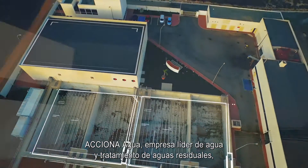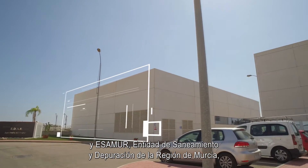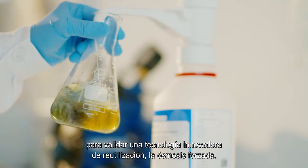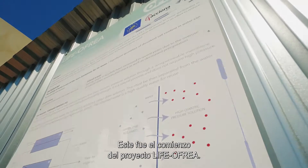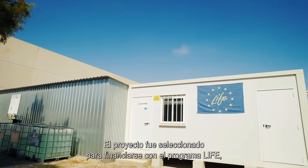ACCIONA AGUA, a leader company in water and wastewater treatment, and ESAMUR, the entity of sanitation of the region of Murcia, decided to join efforts to demonstrate a novel technology for water reuse: forward osmosis. This was the beginning of the LIFE OFREA project, which was selected for funding within the LIFE program, the European Union's funding instrument for the environment and climate action.